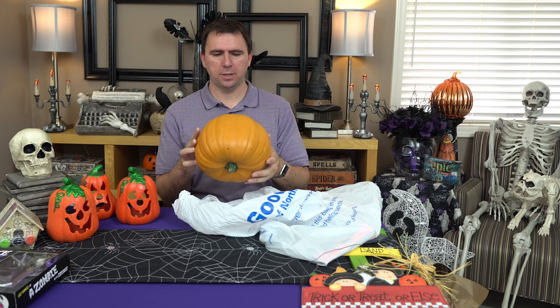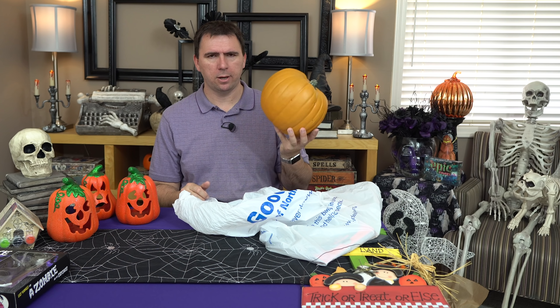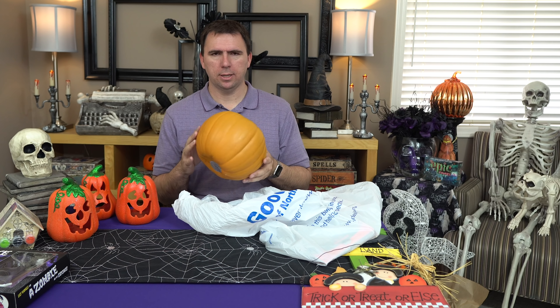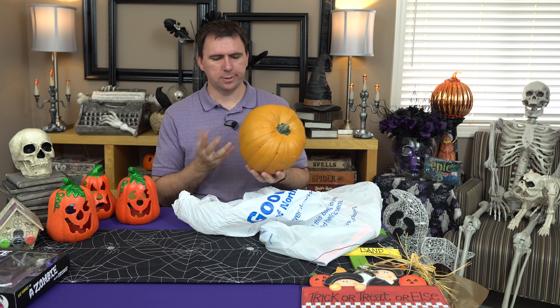Speaking of things I have too much of — the glittery jack-o-lanterns I probably shouldn't have bought. But what I don't have enough of are fake pumpkins, or funkins. This one was two dollars and ninety-two cents. I see these relatively frequently at the Goodwill and I always buy them when I see them. I never carve them, but I like having pumpkins everywhere for the season.